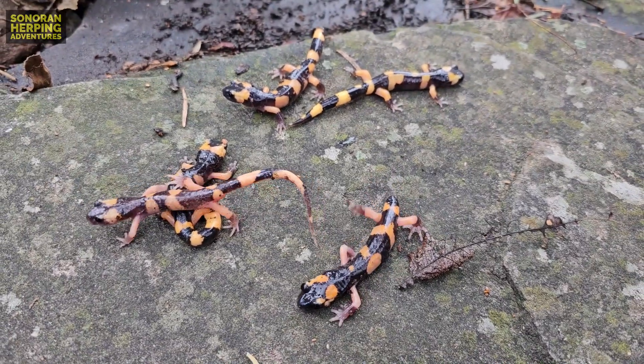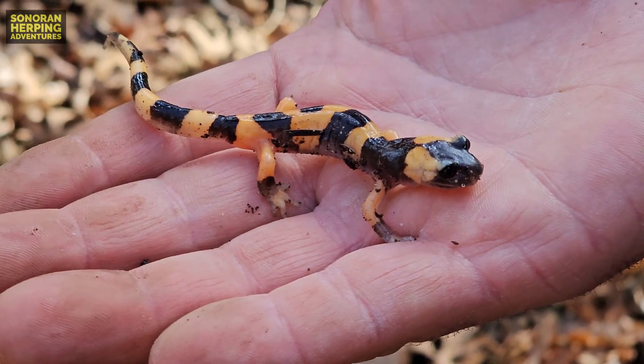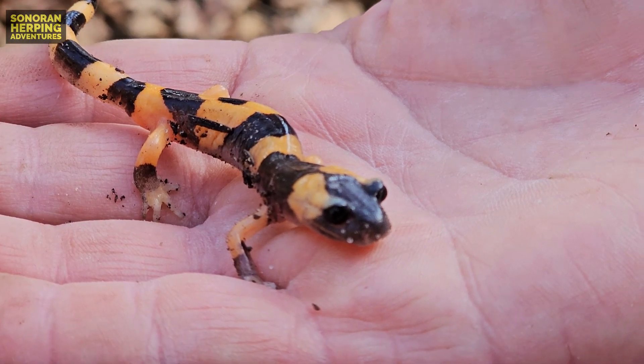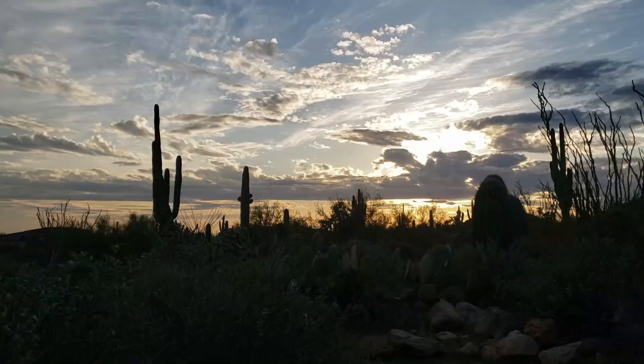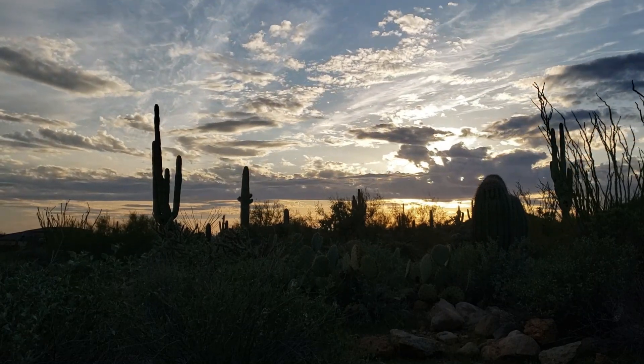Look at all these beautiful salamanders. Large blotched ensatina. I'd always hoped I'd find one of these. Come join us on a trip to the mountains of Arizona to search for the large blotched ensatina.